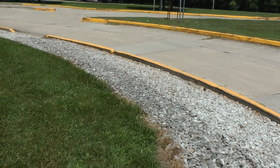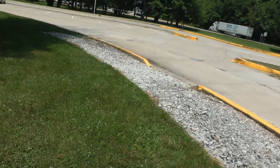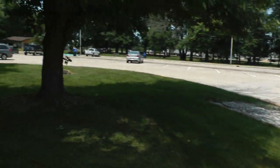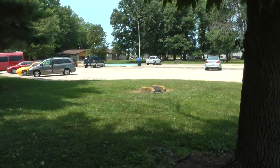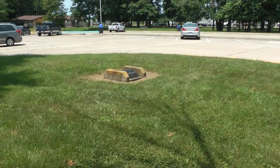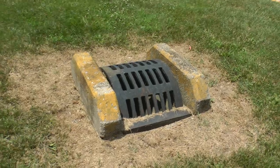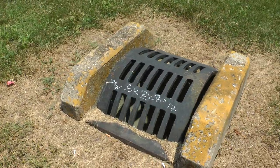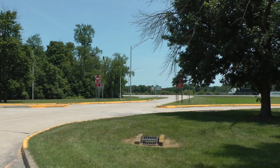They've got gravel here along the edge of the rest area for drainage. And over here they have a drain. That's interesting — never seen a drain like this. Final scene of the rest area.